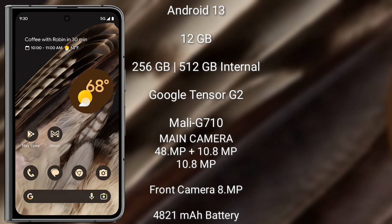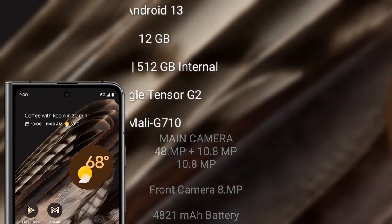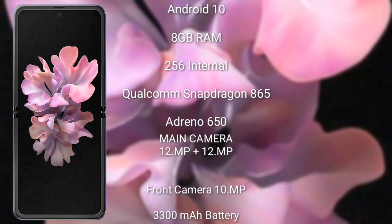The Google Pixel Fold comes with 12GB RAM and 256GB or 512GB internal storage, powered by the Google Tensor G2 processor with GPU model G710. It features a rear triple camera setup: 48 megapixel plus 10.8 megapixel plus 10.8 megapixel, and an 8-megapixel front camera. It has a 4821mAh battery with 30-watt fast charging support.